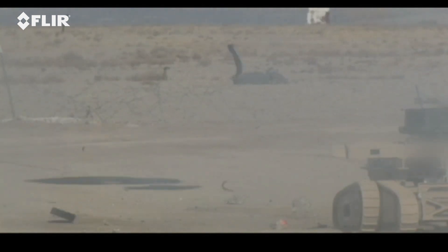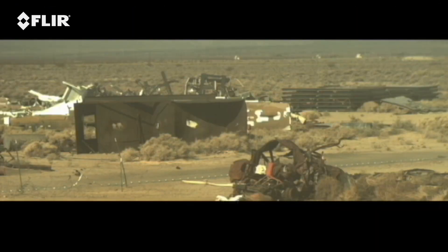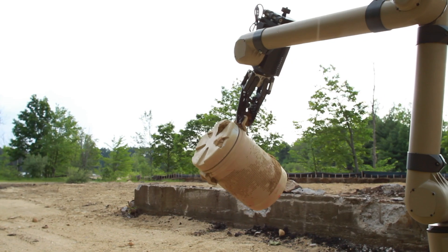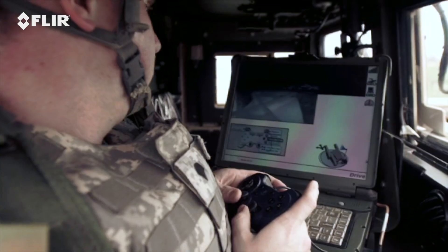With a history of more than 7,000 robots deployed, FLIR provides capable, practical robots that place a safer distance between your troops and danger.